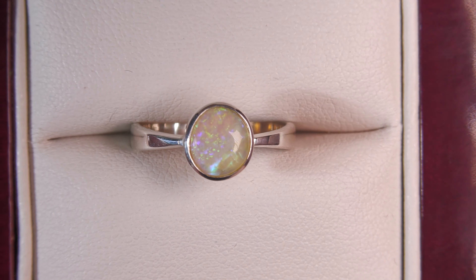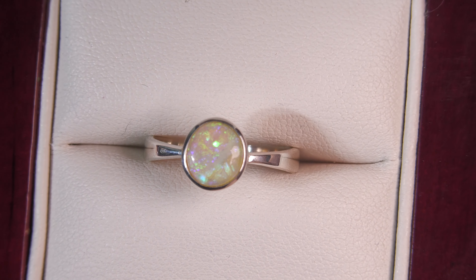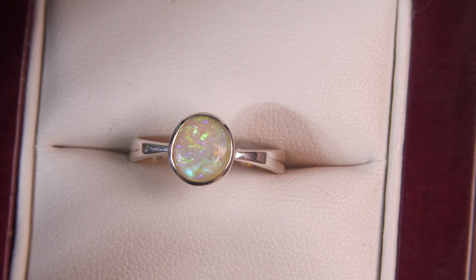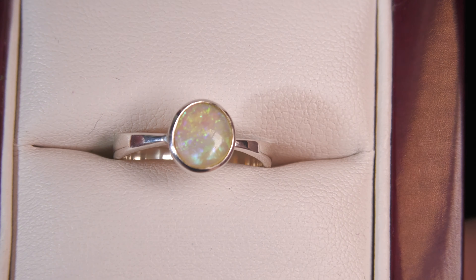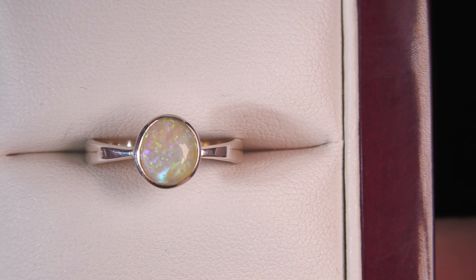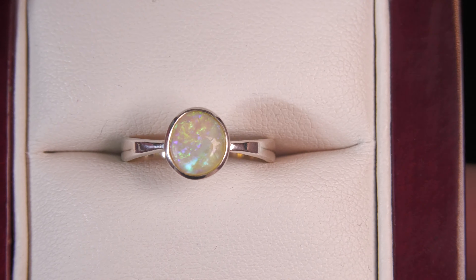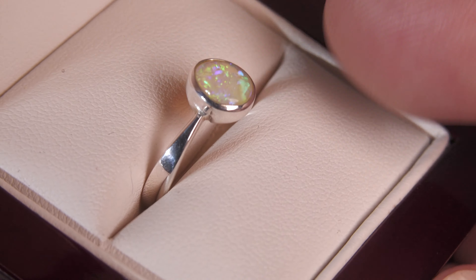Beautiful stone, nice and bright, a little bit freeform — off center — which is great because that way everyone can see it's a natural opal. Normally fake opals are completely oval or round. Handmade sterling silver setting, looks great.